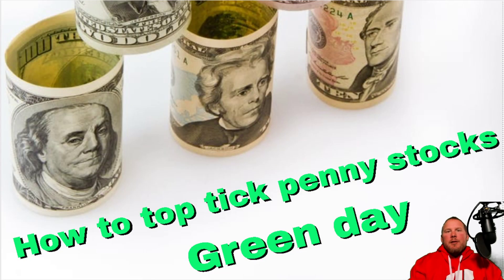What's up traders? Today was a green day. I traded a lot better today than I did yesterday. I top-ticked the stock and got some good lessons in there.